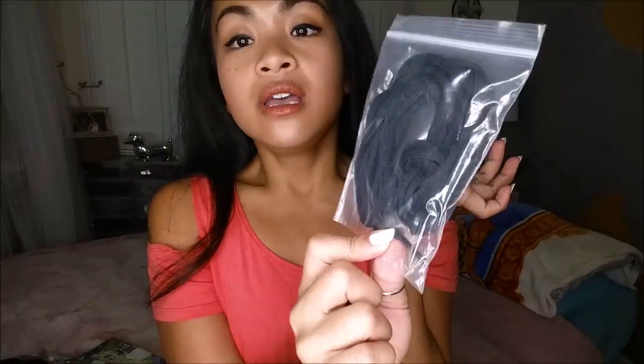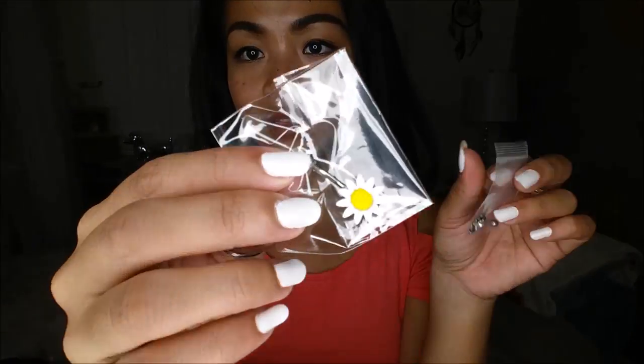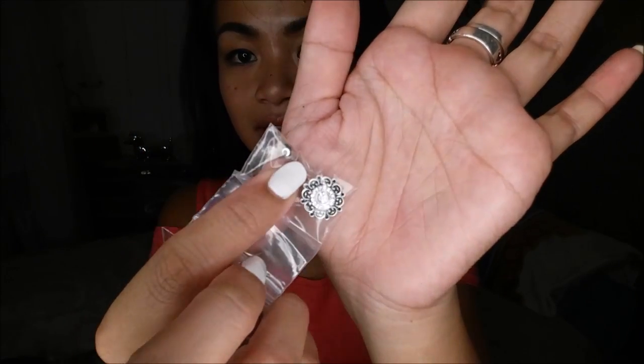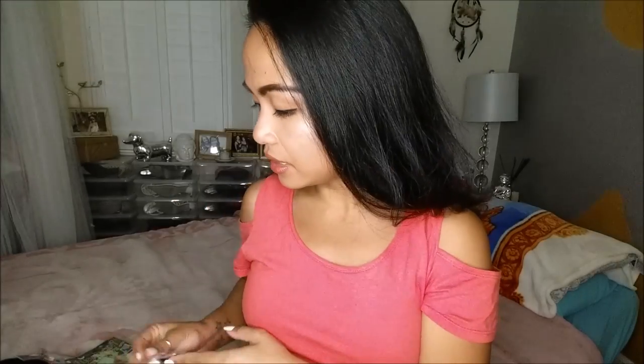Next I have black shoelaces because I wanted to replace the laces on some boots. I also have a choker — because I'm basic — and I got a couple of belly rings: the first is a little daisy belly ring, and the next is a mandala design.